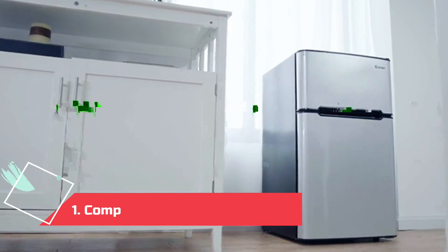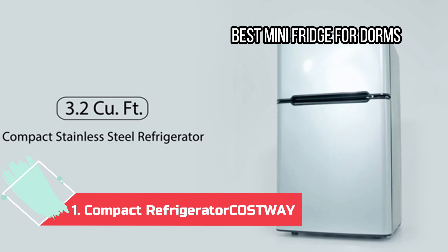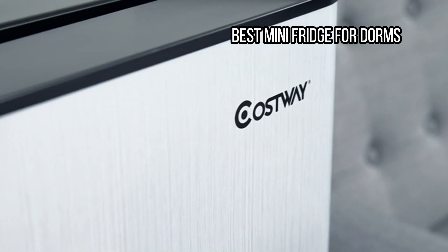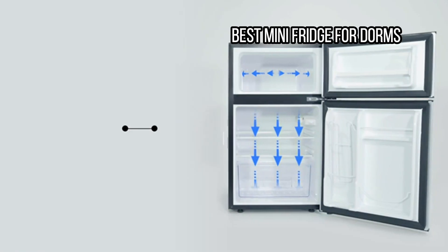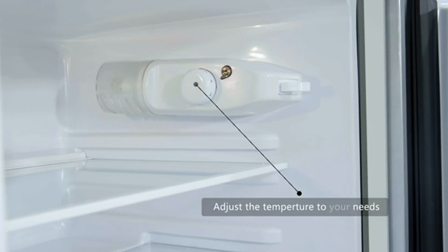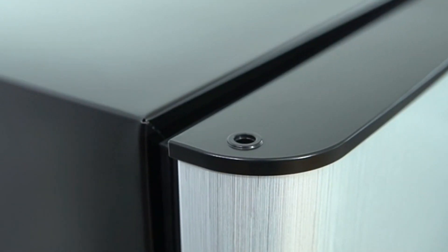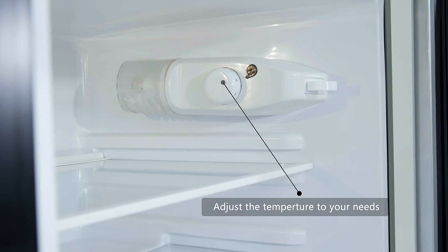At Number 1: the Costway Compact Refrigerator, Best Mini Fridge for Dorms. The ultimate dorm addition, this Costway option is just like your regular fridge, only smaller — reviewers even say it's just as quiet. It has a separate freezer, an ice tray, a crisper drawer, a can rack, shelving on the door, and an internal thermometer so you can easily adjust the temperature. The glass shelves are adjustable to make room for tall items and removable for easy cleaning.